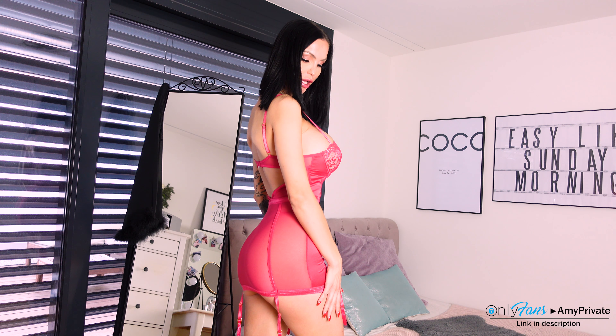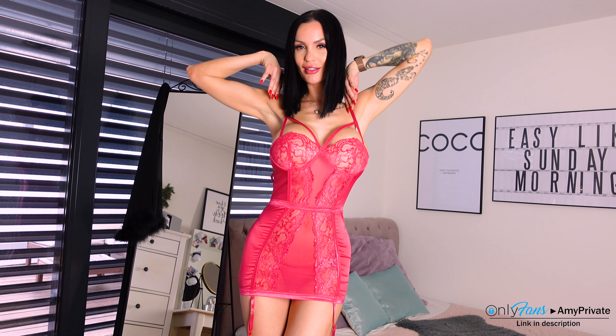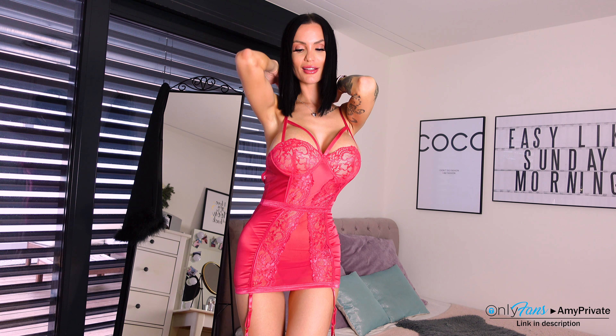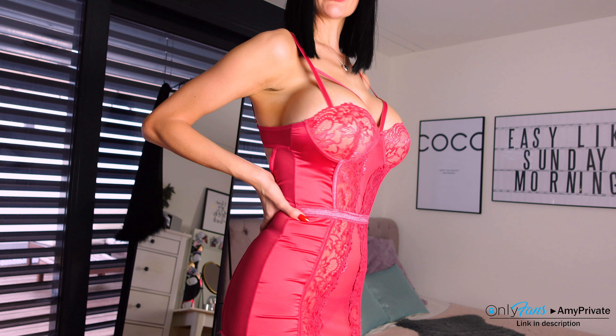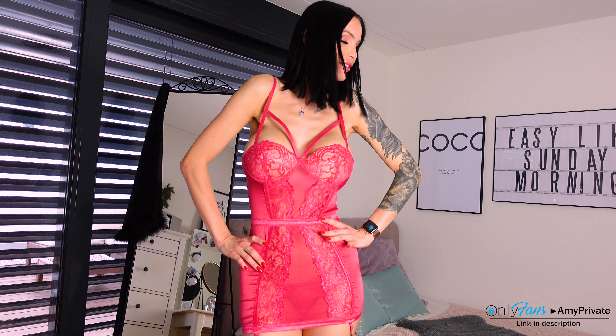Maybe I should give this a slow-mo. What do you think, guys? Let me know in the comments! Now let's go on with the second one — the black one. Black is classic, black is always a good choice, so let me switch for you guys.